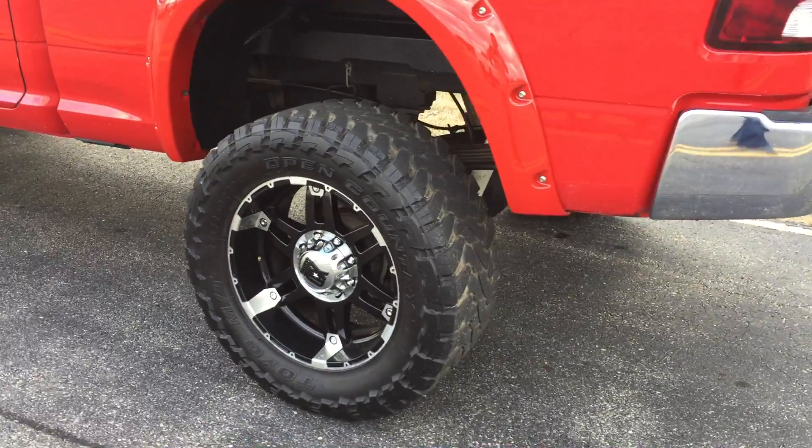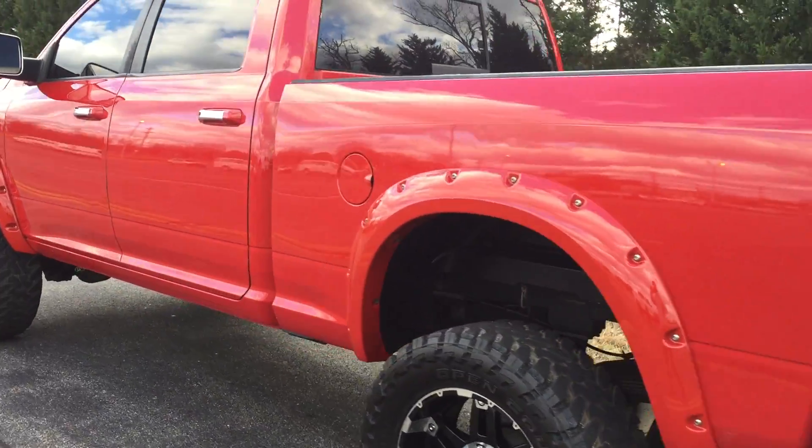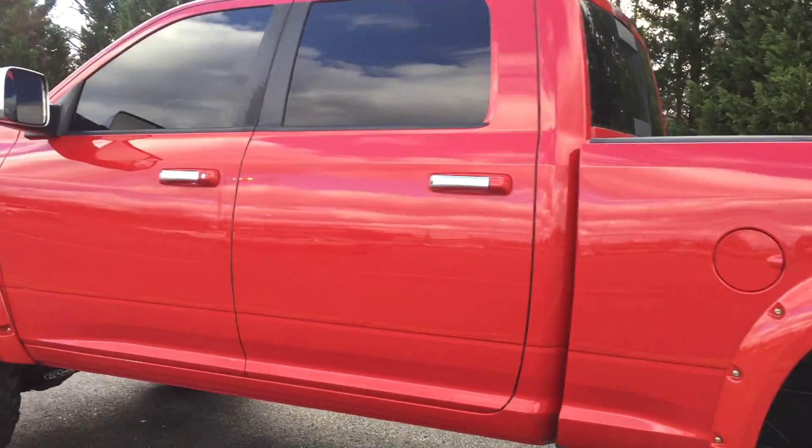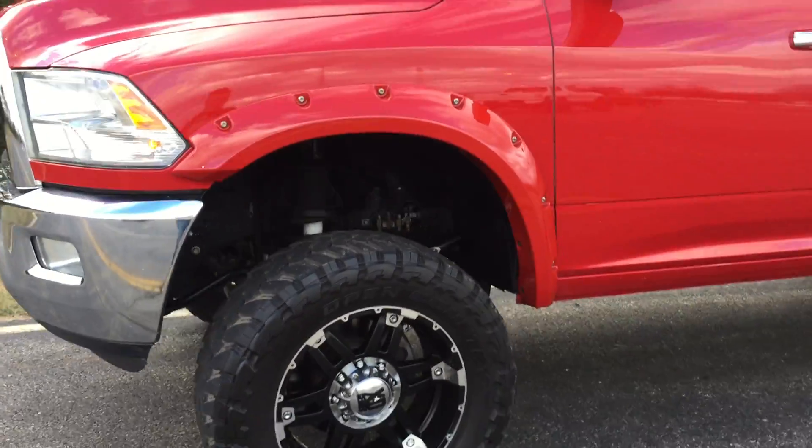Truck's getting new wheels, new tires. We're going to run a 35 Nittos on a 20 by 12 setup. Truck has EGR delete, upgraded exhaust, and we're running a new tuning system on the truck as well.